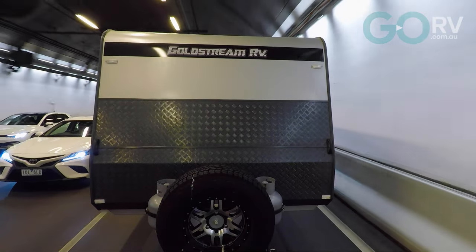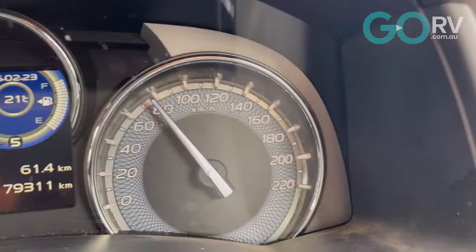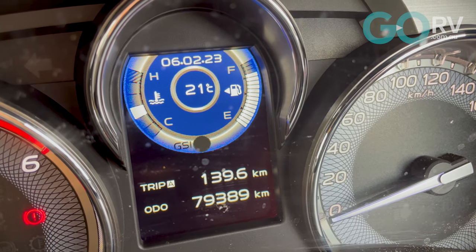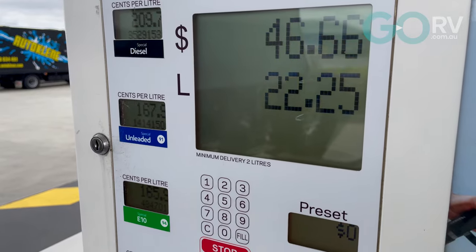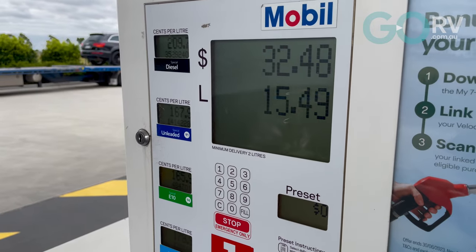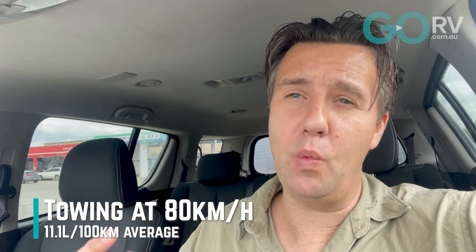I've just done another run down the Monash Freeway, up over the Westgate Bridge and back again, with 80 kilometres per hour as my top speed. According to the trip meter, I traveled 139.6 kilometres — roughly 200 metres less than my first run, which in the context of this test is statistically insignificant. It's already clear that I've used a lot less diesel on this second run. The first run I used 22.25 litres; the second time around, 15.49 litres of diesel — a massive saving. That 15.49 litres averages out to 11.1 litres per 100 kilometres.